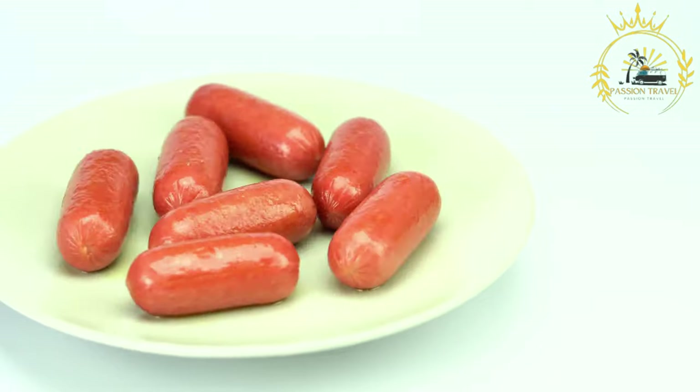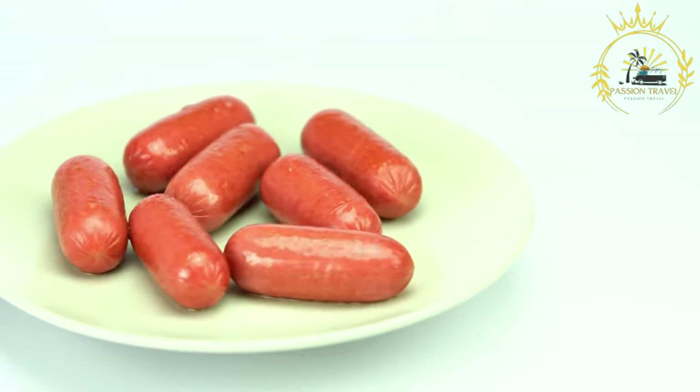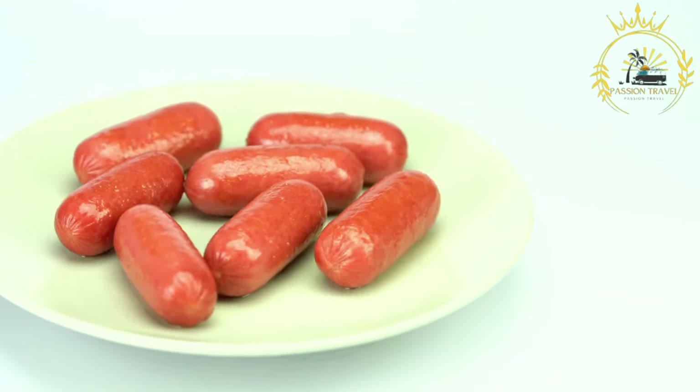Ćevapi are a beloved part of Kosovo's culinary culture, enjoyed by both locals and visitors. They make for a satisfying and flavorful street food experience, and trying ćevapi is a must when exploring the food scene in Kosovo.